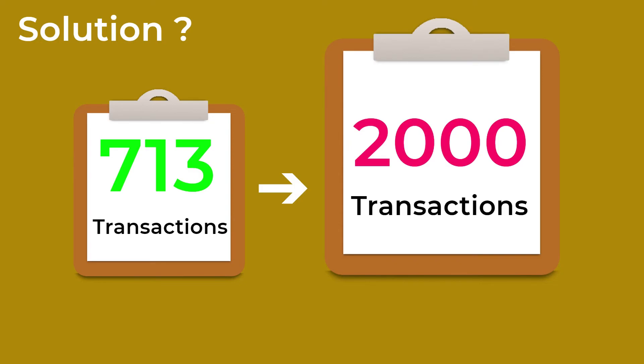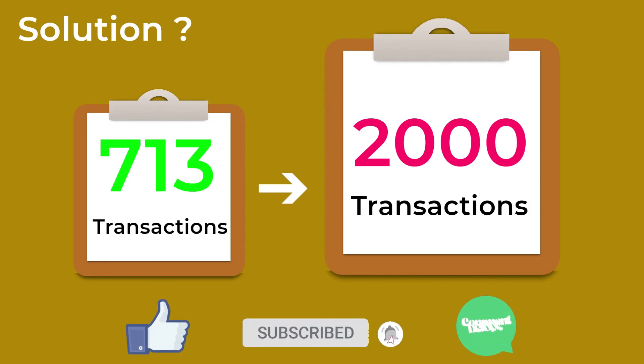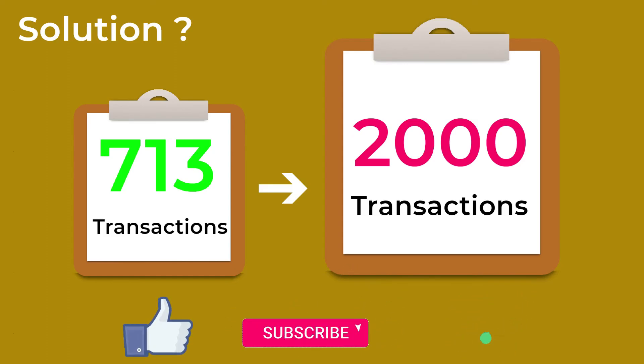At the end of this video, we hope that you learned what you need to know about the proof of work mechanism. And if you liked our video, give it a thumbs up, comment if you have any questions, and subscribe to our channel so you don't miss our new videos.